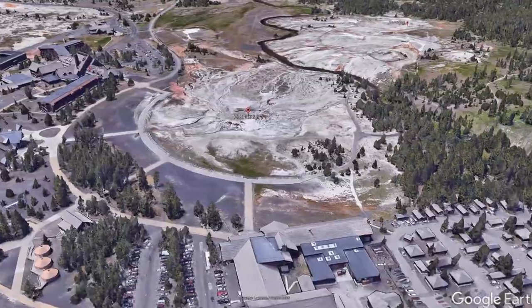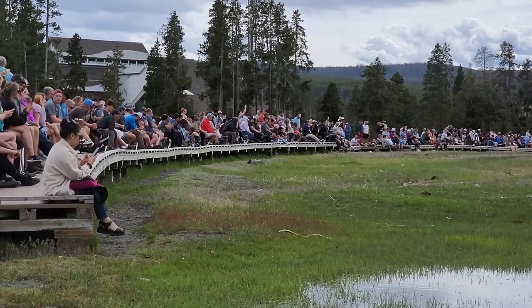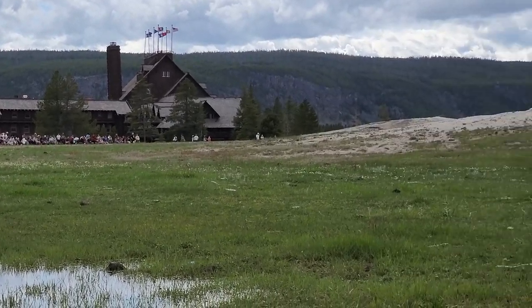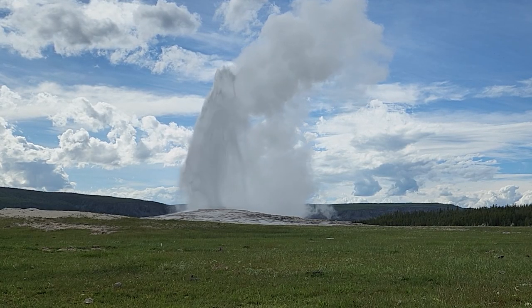Final stop in this section was Old Faithful itself, where this natural geyser is world famous for erupting pretty much every 45 minutes to an hour. The famous geyser currently erupts around 20 times a day and can be predicted with up to 90% confidence rate, with a 10-minute variation.